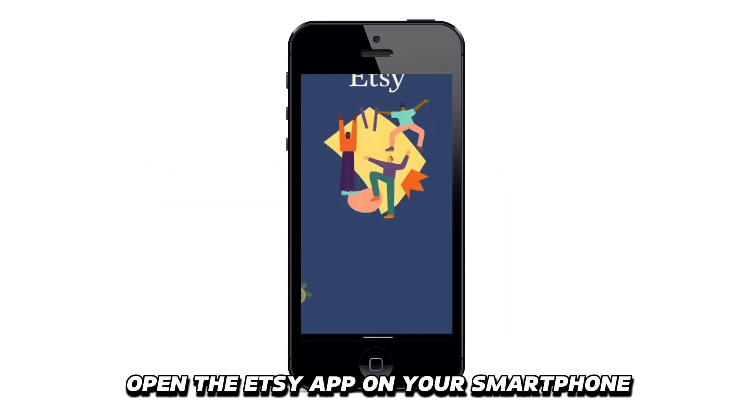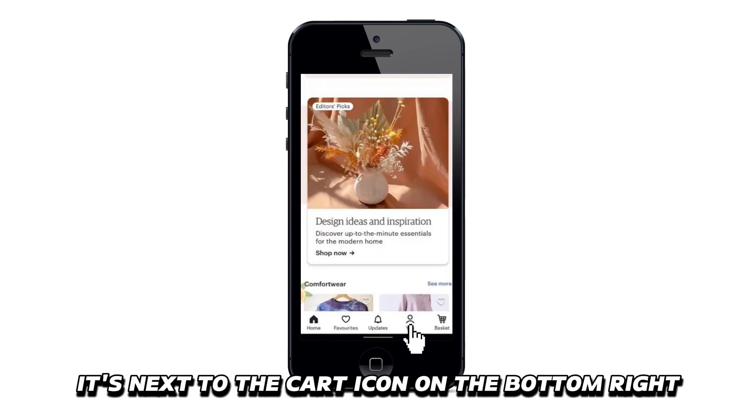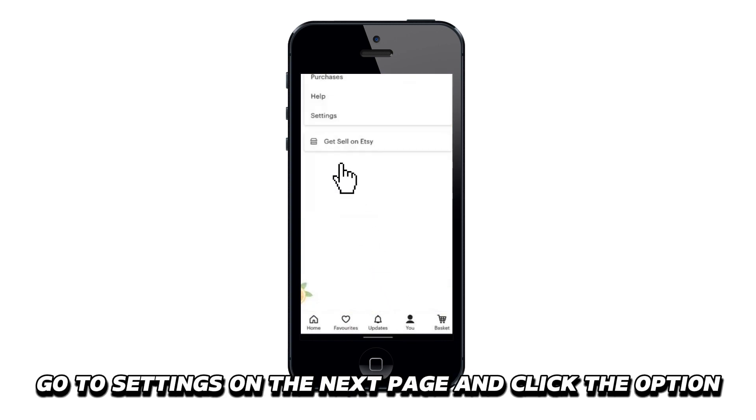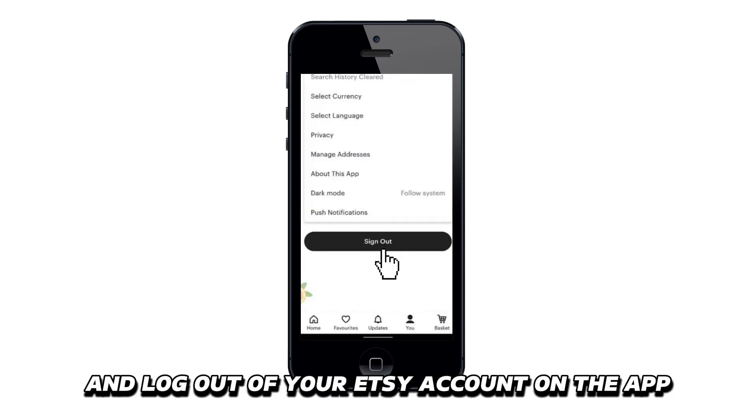Open the Etsy app on your smartphone. Click U at the bottom of the screen — it's next to the cart icon on the bottom right. Go to Settings on the next page and click the option.